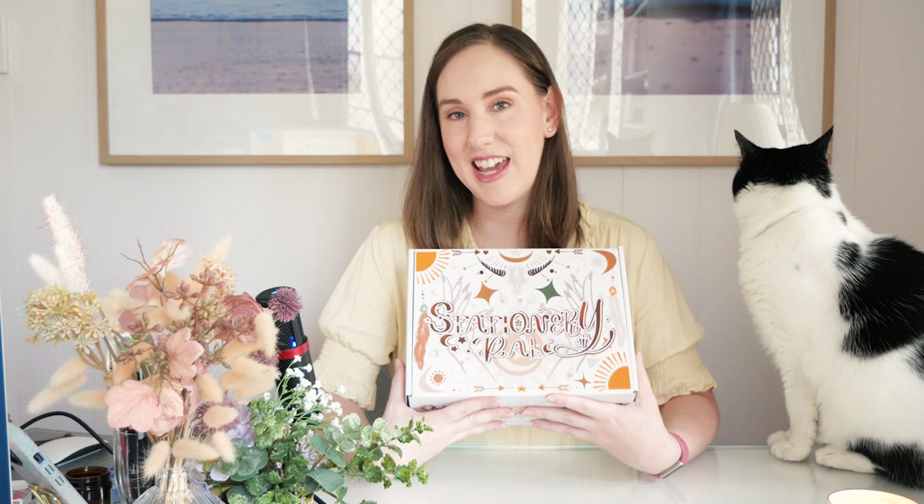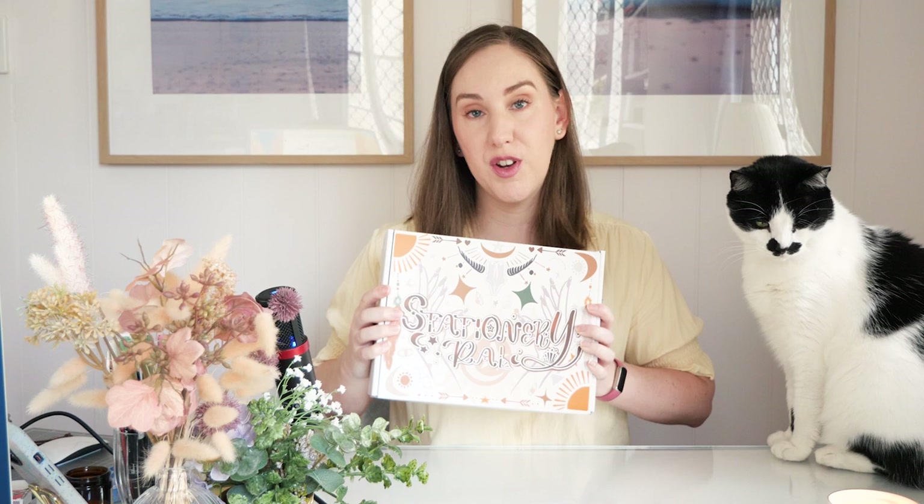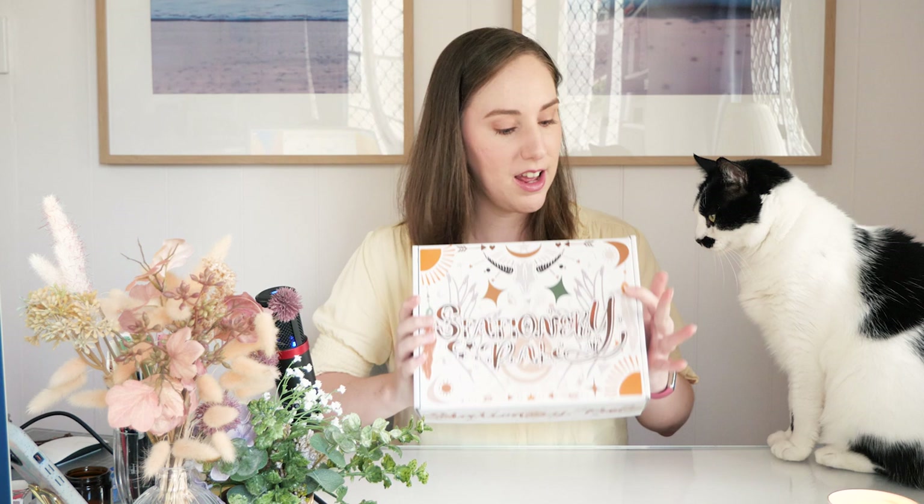The stuff in this box was sent to me in exchange for the video, so I didn't actually pay for it. Also, there will be links to everything in the description that I show you in this video. They are affiliate links, so if you make a purchase through those links or if you use my discount code, I will make a little bit of a commission, just so you know.